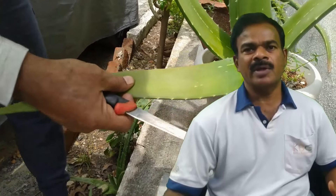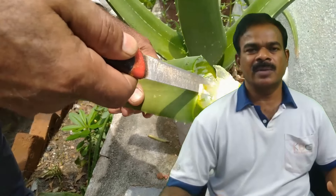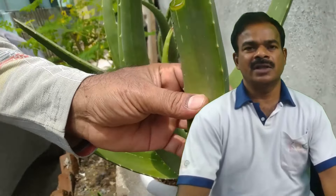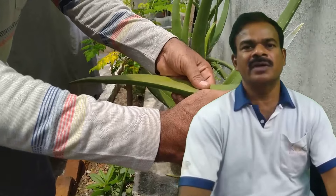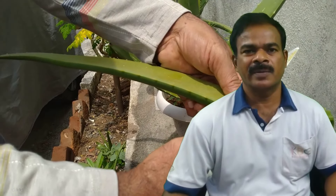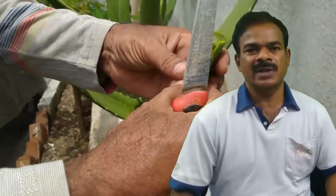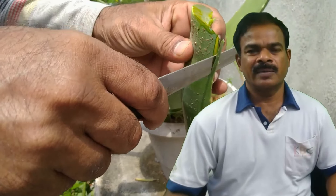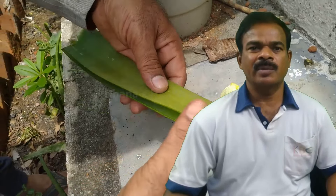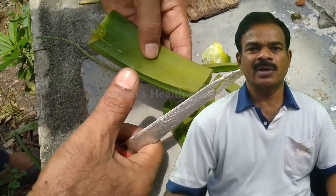Now we have to cut the skin. This is a dark, dark skin. The skin is very thin. Please fill out my form or I don't want to make any more videos.